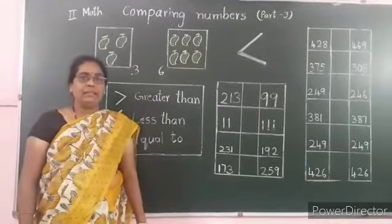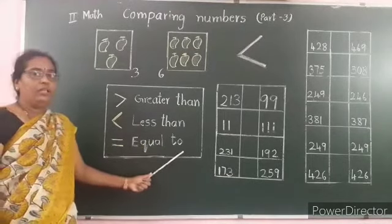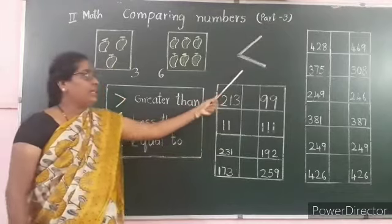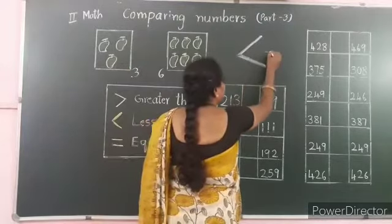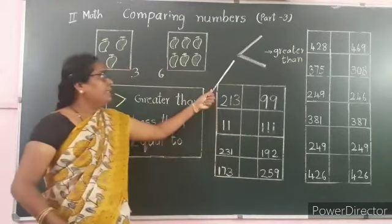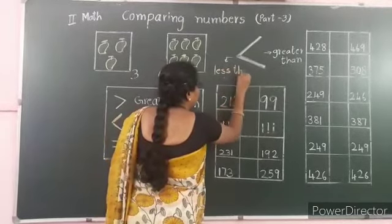Let us recall the symbols. The 1st one is the greater than symbol. This one is the less than symbol. This is the equal to symbol. Now let us understand the concept of greater than and less than. Look at this symbol — the wide open mouth represents greater than, and the closed mouth represents less than.